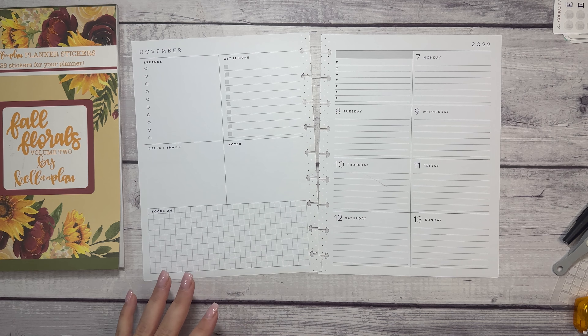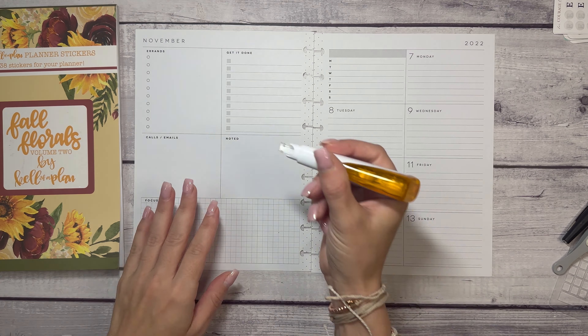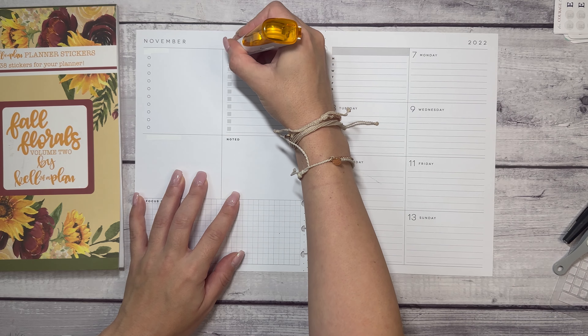Hi everyone and welcome to another Plan With Me video. This is Elyse, Plan With Elyse, and today we are planning in my dashboard Happy Planner for the week of November 7th through 13th.